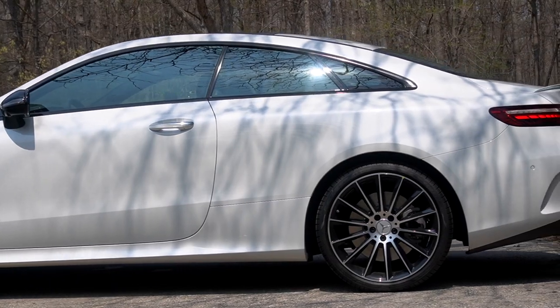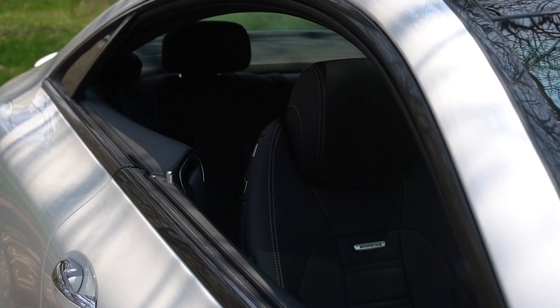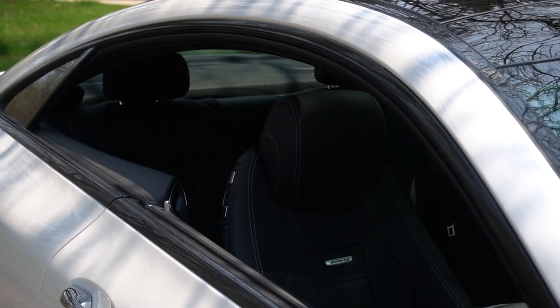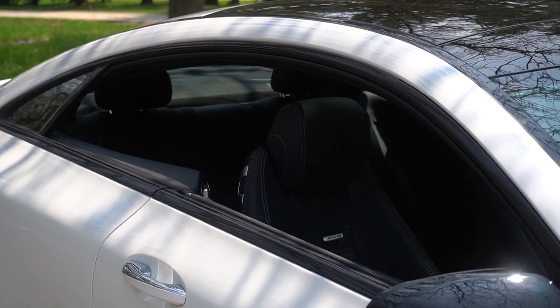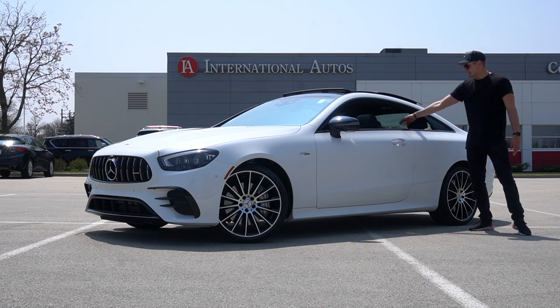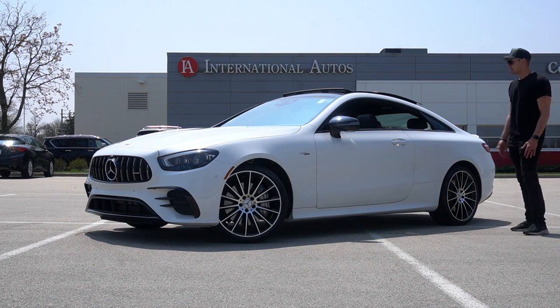This is the coupe, which gets you the pillarless design — there's no B-pillar. It's just kind of cool, especially in warm weather when you can have the windows down. You're so exposed to the elements, and especially if you're in the back seat — which is big enough to fit adults — not having this B-pillar blocking your view is just a cool thing that you don't really get in many other cars.